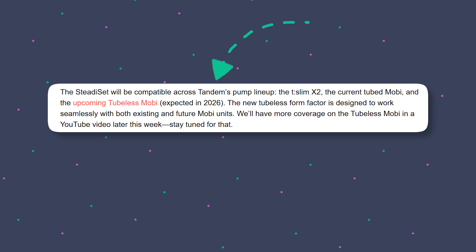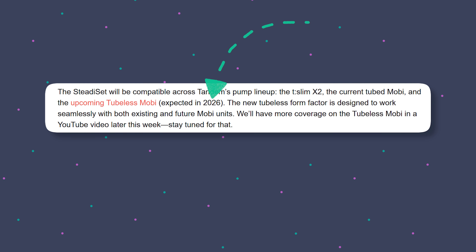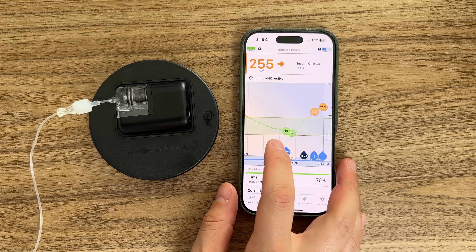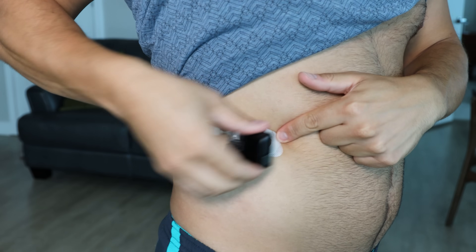When is this coming? This is coming in 2026. The Steady Set infusion set for the T-Slim X2, the Tandem Mobi — whether you use the tube or with this patch pump — is coming in 2026. And from things I'm hearing, it could be early 2026, like Q1. Don't quote me on that, but that is what I'm hearing. And that is really exciting. I really hope I can try out Tandem Mobi again with another return policy, because I really want to try this out and make some videos on it.